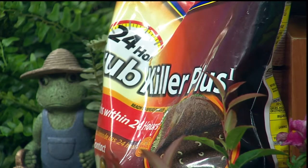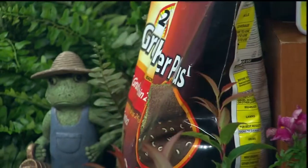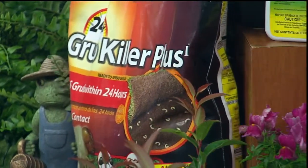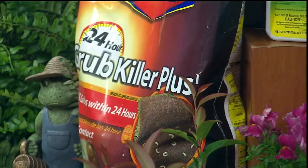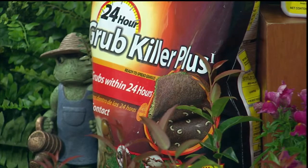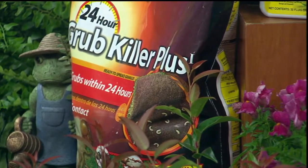If you were to encounter a grub problem — and again, this is only if necessary — you'd want to go out and apply some of this 24-hour grub killer. You put that down — it's a granular you apply over your lawn, water it in really well, and it kills the grubs instantly. Problem's gone. So that's one thing to be looking for.